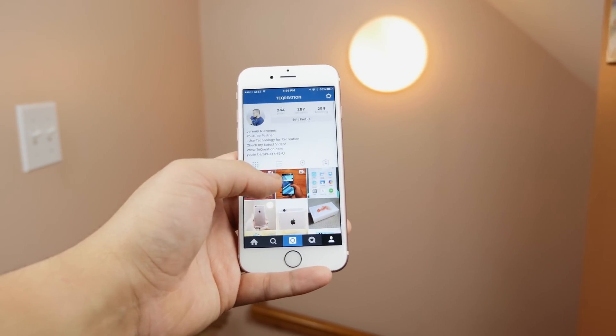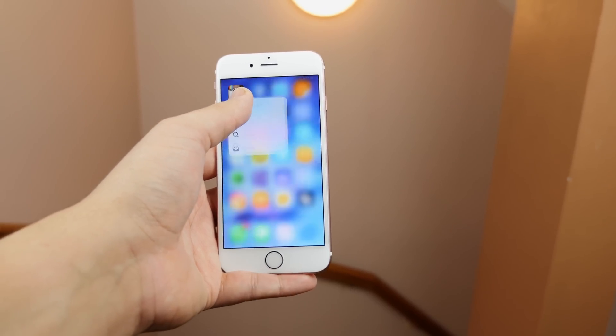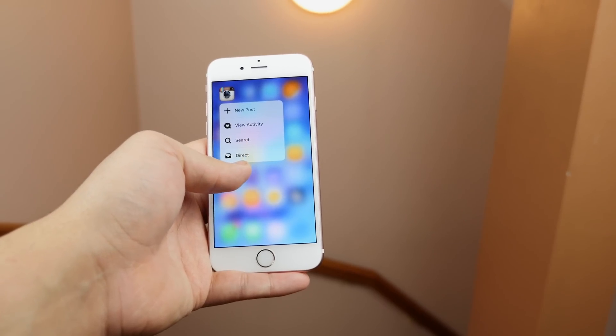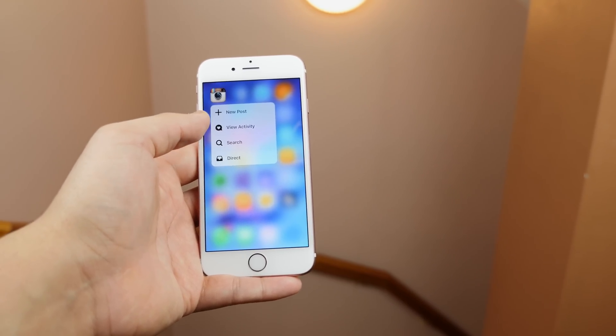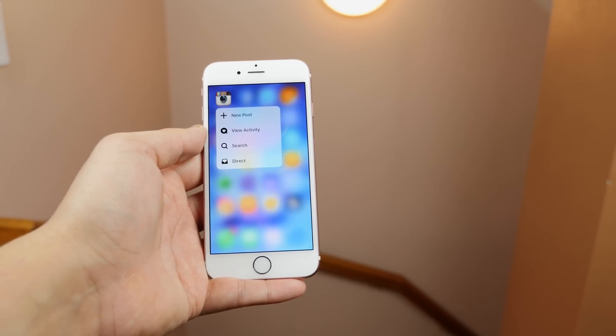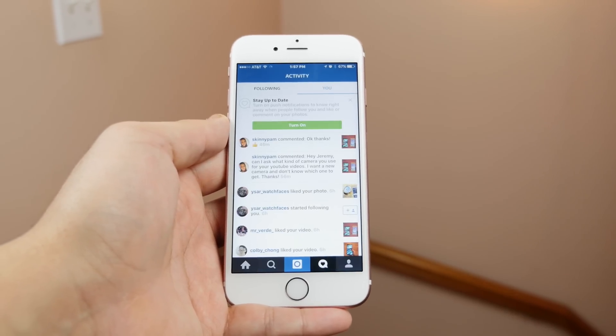So I'll get the easy ones out of the way. The first being Instagram. We all use Instagram, and if you have one of the new iPhones you'll love it even more. 3D Touch makes it super easy to upload a photo, send a message, search, or view your Instagram activity from your home screen, allowing you to upload those selfies even faster.